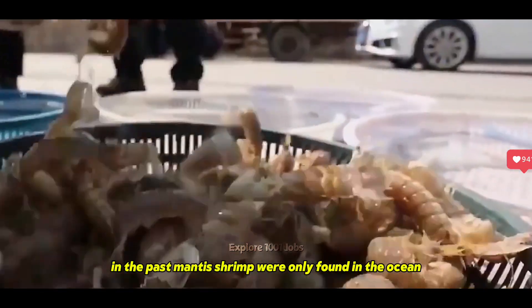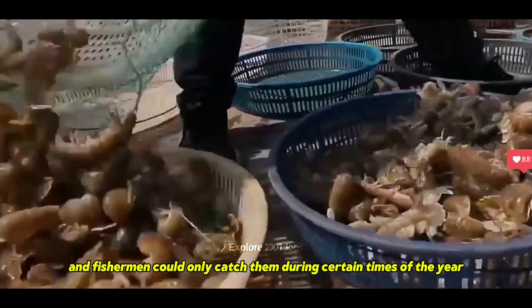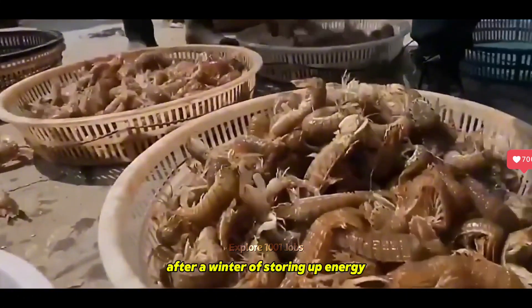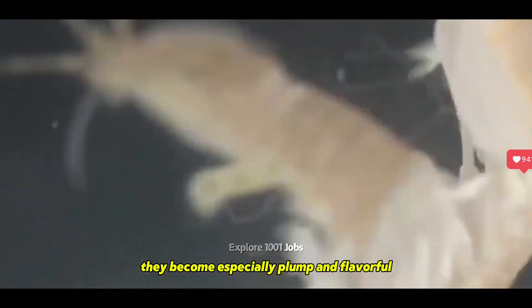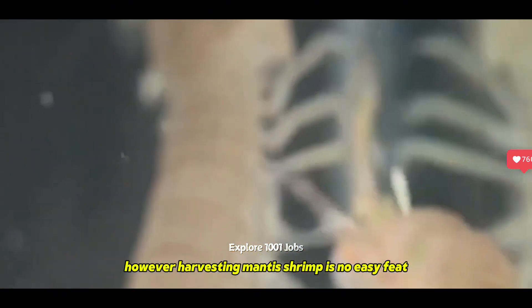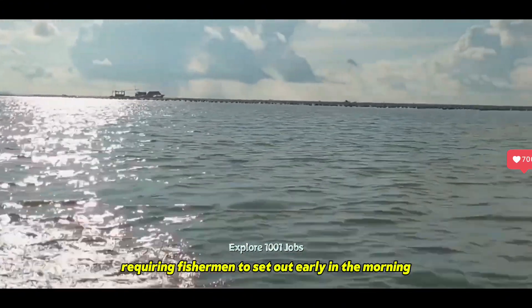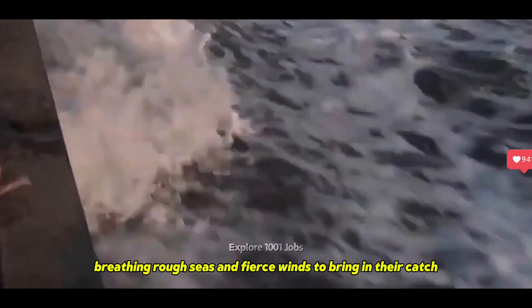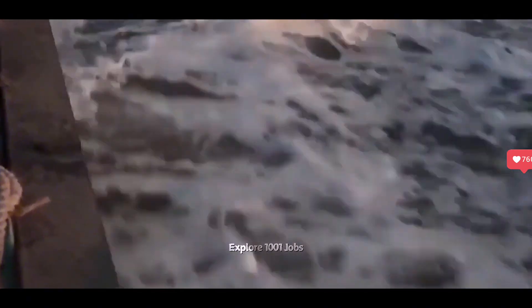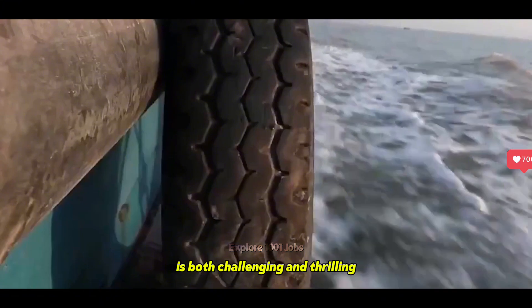In the past, mantis shrimp were only found in the ocean, and fishermen could only catch them during certain times of the year. After a winter of storing up energy, they become especially plump and flavorful. However, harvesting mantis shrimp is no easy feat, requiring fishermen to set out early in the morning, braving rough seas and fierce winds to bring in their catch. The journey to catch mantis shrimp at sea is both challenging and thrilling.